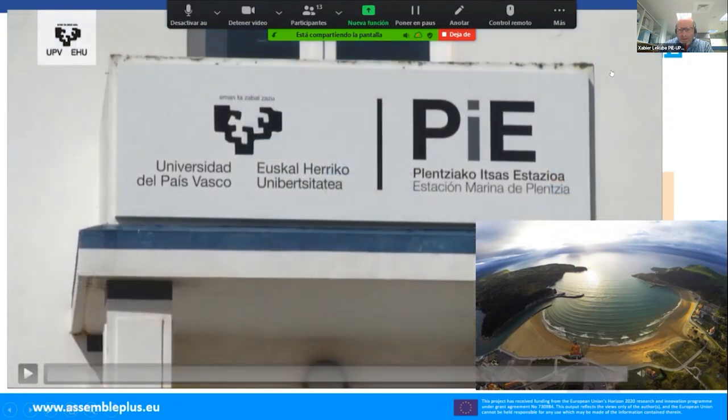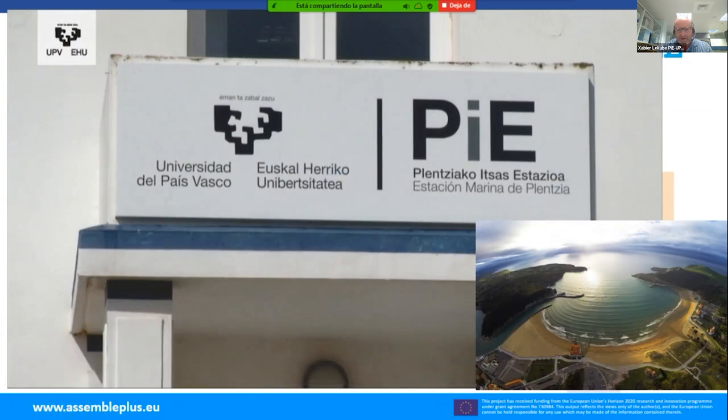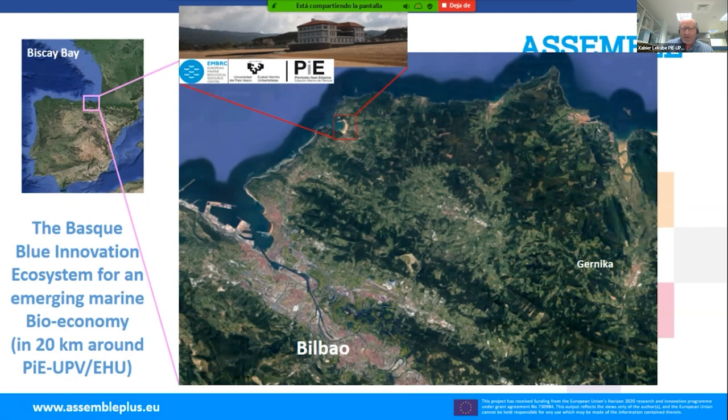As you have seen, Plentzia Marine Station is located in the Bay of Biscay, in the province of Biscay. The building is on the boundary of the villages of Plentia on the right side and Gorliz on the other side of the beach. The city of Bilbao is not very far away, and also the famous village of Guernica is quite close.